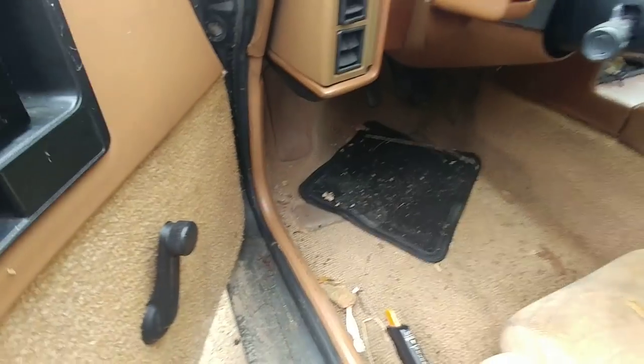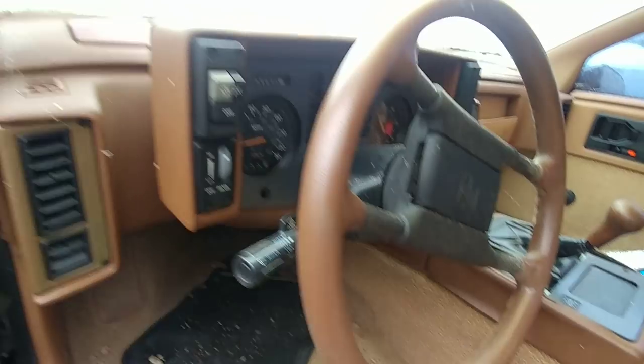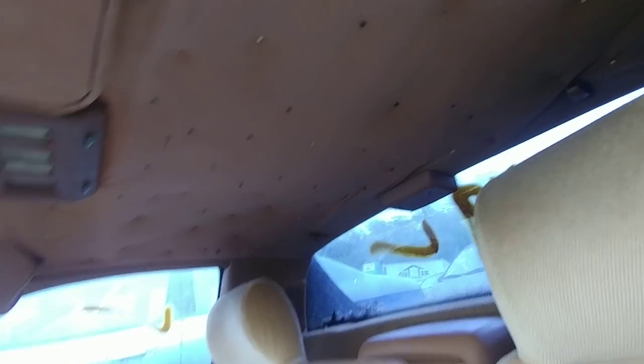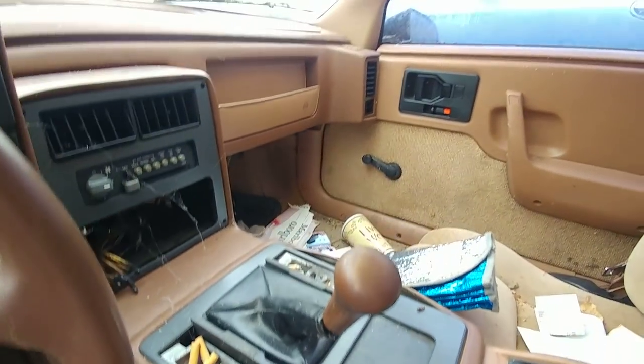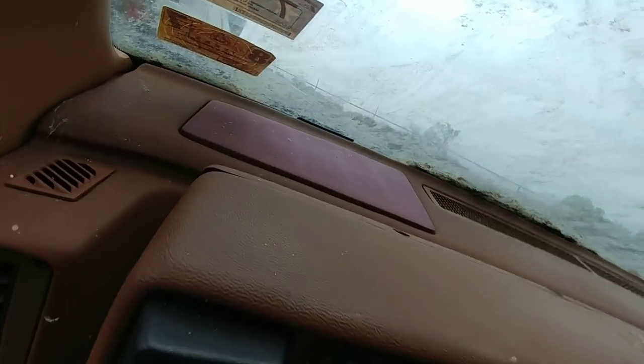The dash is not cracked. Speaker pods look like they're faded. Got thumbtacks in the headliner — the old-school trick to keep them up. The seat is ripped there. Looks like it might have been a smoker's car based on the mileage and condition.